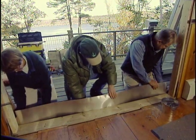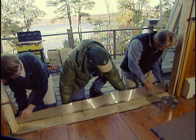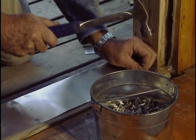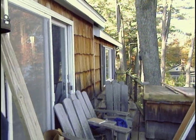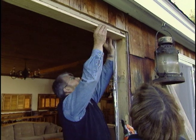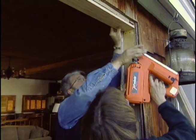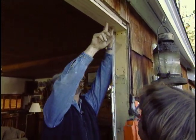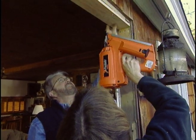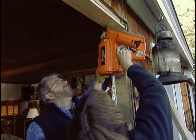To protect our new framing from water damage, we cover it with thin sheet metal called flashing. We first cover the face of the new framing, then fold the flashing over the top, securing it with galvanized roofing nails. We then add a spacer to bring the upper opening down just slightly.